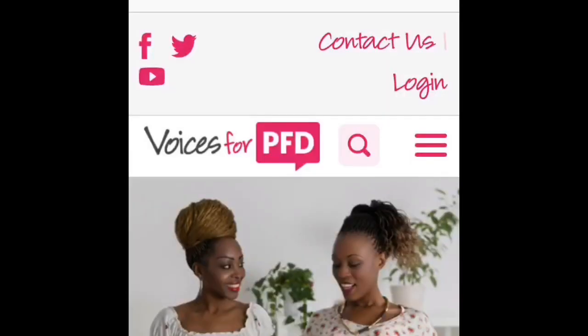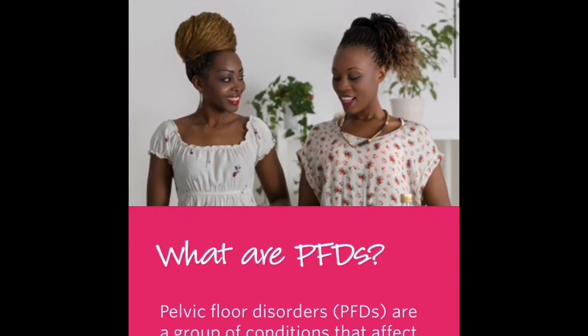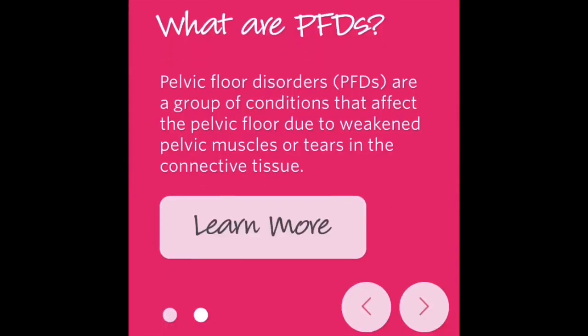Hey everyone, welcome to my channel or welcome back. I've been talking about vaginas a lot lately — vaginal tears and how to prevent them. Let's get right into it. In my other video about my experience, I shared that there are different kinds of tears. I'm going to read what vaginal tears are. I really liked this website called voicesforpfd.org, which is a pelvic floor website with a lot of great information.